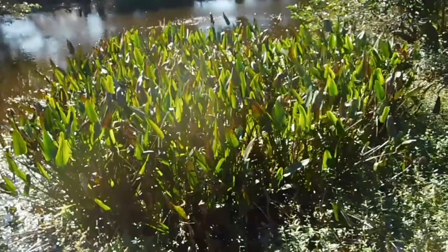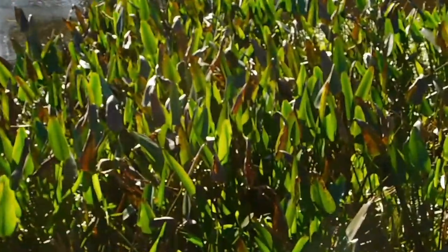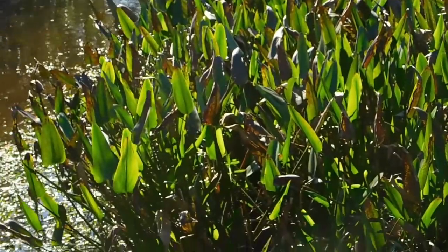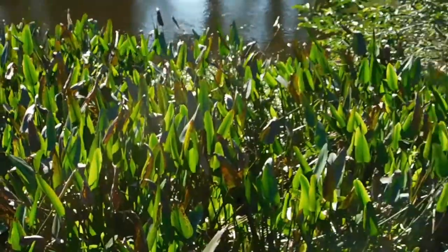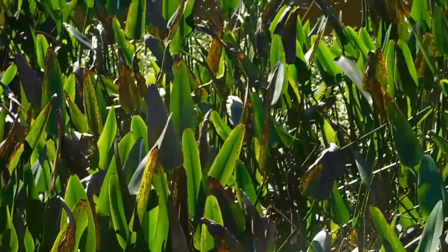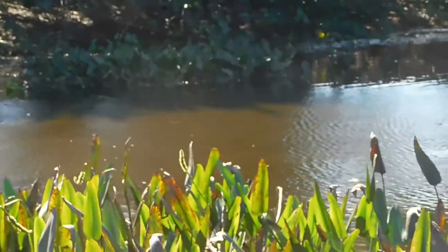What we're seeing here is fire flag, also known as alligator flag. It is an indicator of deep water parts because alligators like to make depressions there. It is identified by its purple and red flower — hence the name fire flag — although it is not budding at this time.